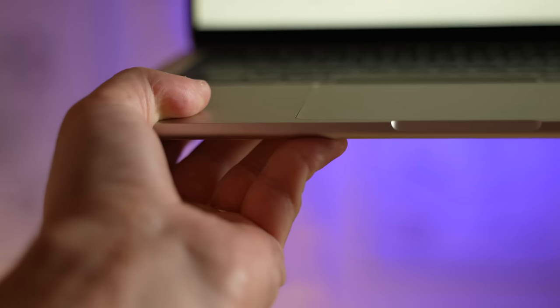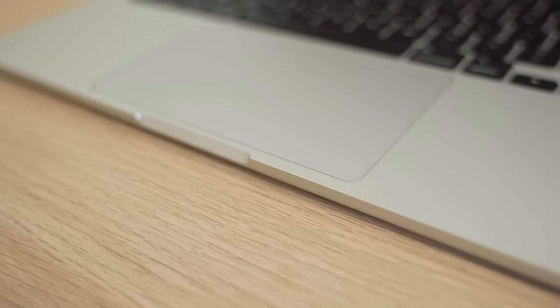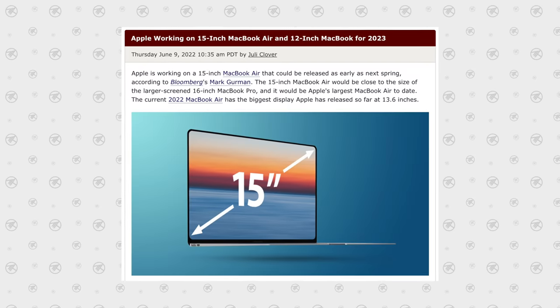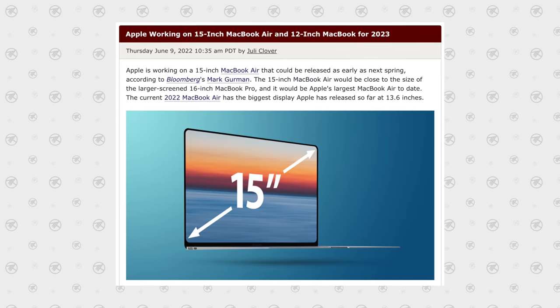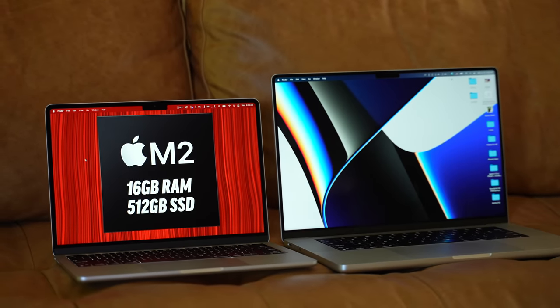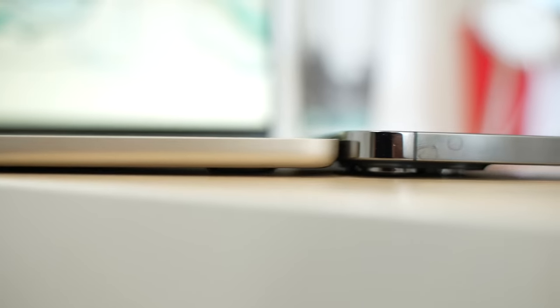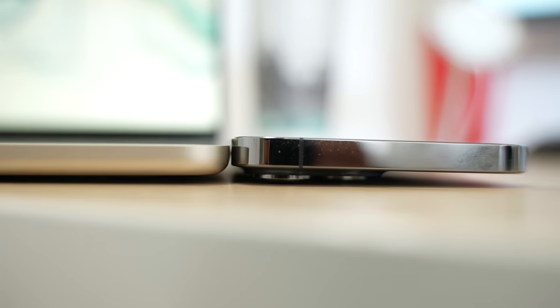The M2 MacBook Air gets my own personal best MacBook design ever award, and I can't wait to see what Apple does with it in the future — specifically if Apple actually moves forward with a 15-inch MacBook Air that's been in the rumor pipeline. That would be absolutely incredible because it would fix the limited display size issue that some people have with this one.